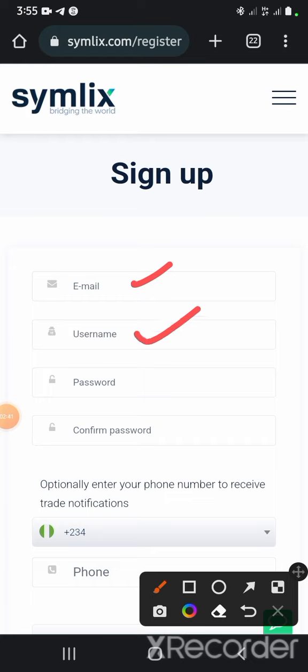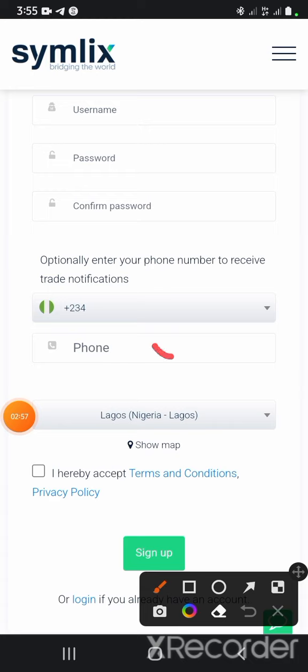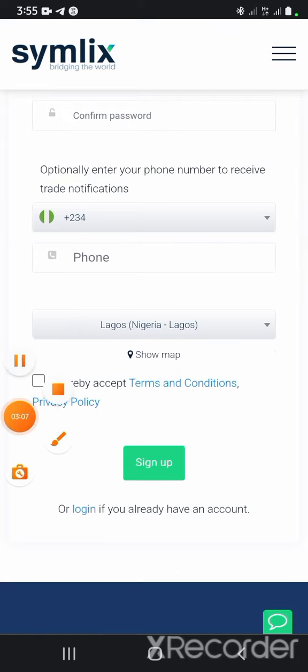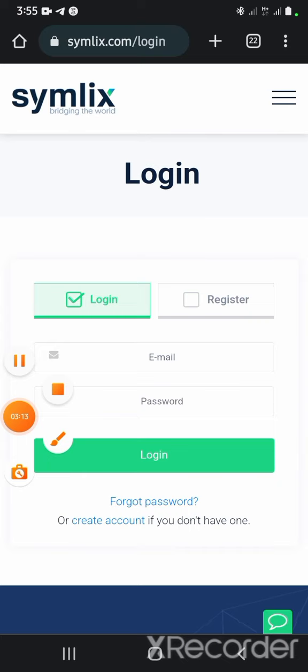You fill in your preferred username, your password, and your phone number, then you click on the sign-up box and sign up. Once you sign up, you will receive an email — go there and confirm your account, then come back to the platform and sign in.